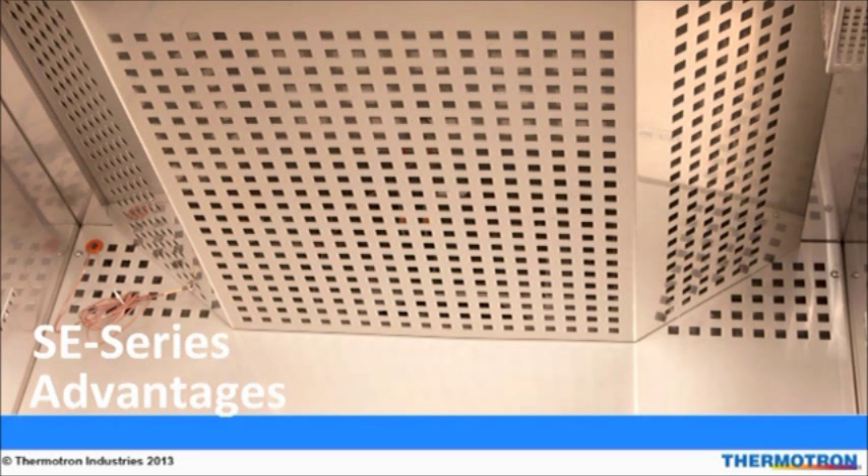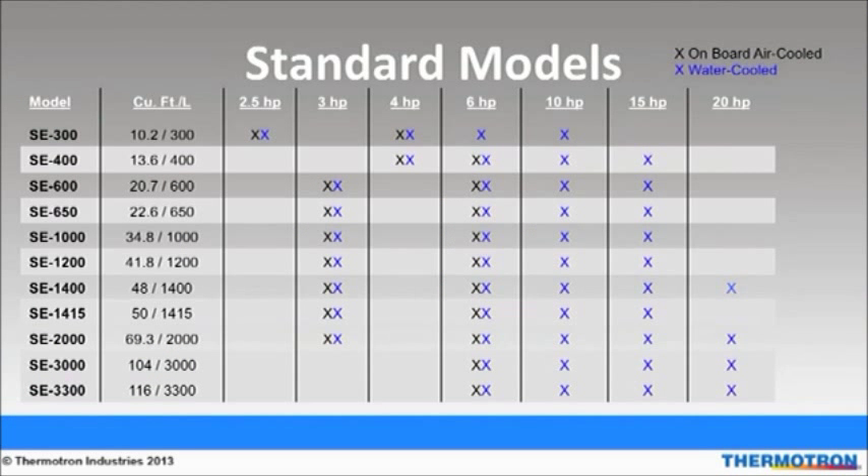The SE series stands for Standard Enhanced Series of Environmental Test Chambers. The SE series is Thermotron's flagship line and has more features and better performance than any other comparable chamber on the market. Our standard chamber sizes range from 300 liters to 3300 liters. Custom sizes are also available to match specific application needs. Custom compressor packages such as 7.5 and 30 horsepower to match specific performance requirements are also available.